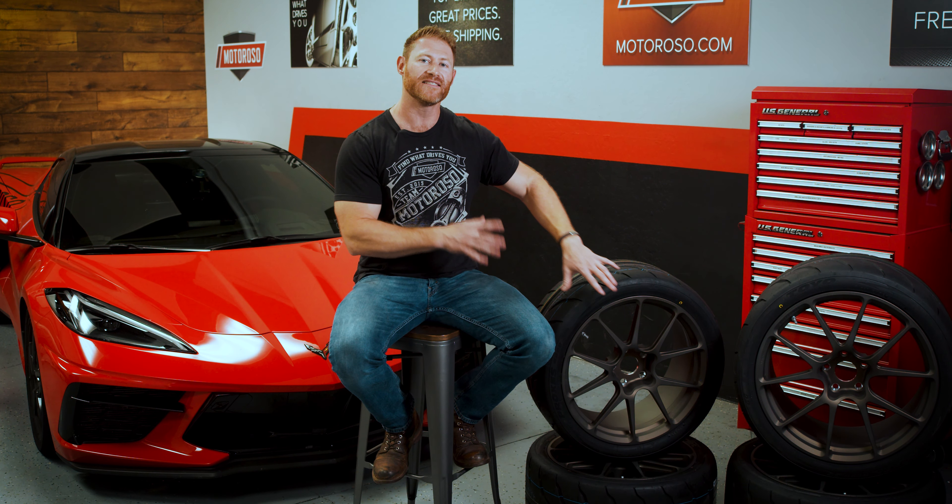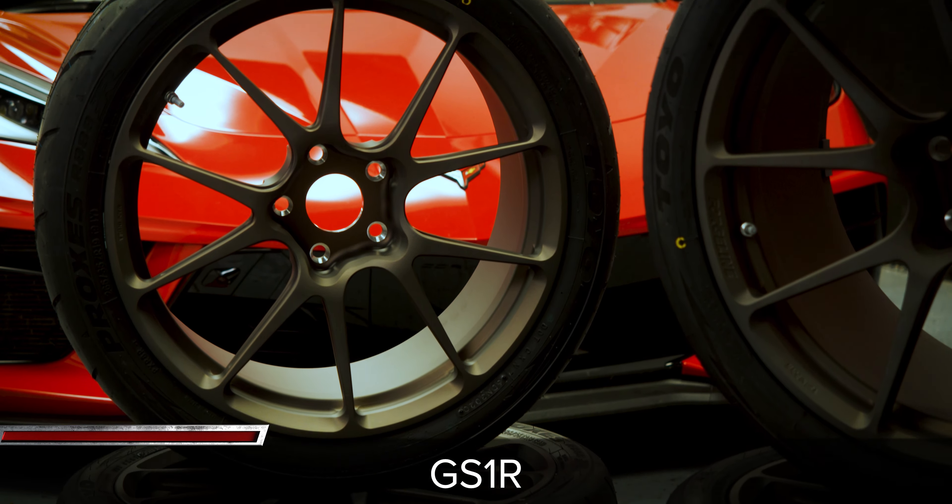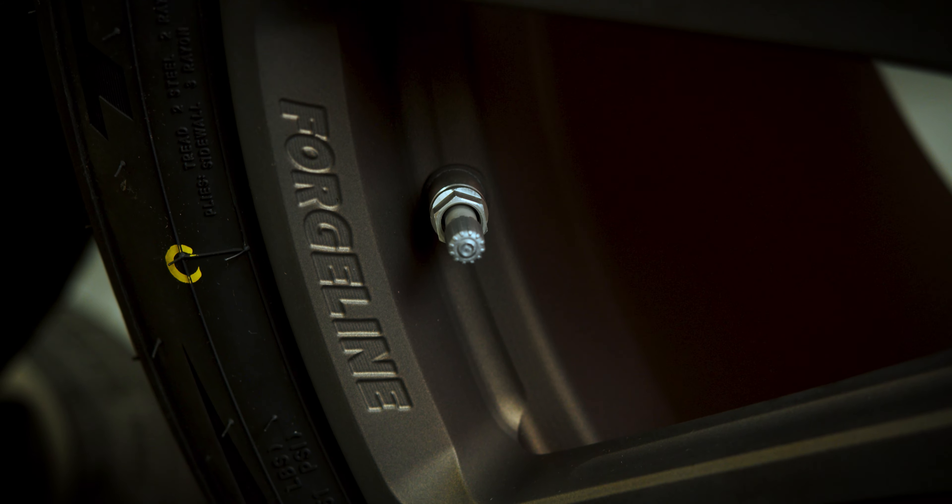When we knew we wanted dedicated wheels for the track, one of the best brands you can turn to in the industry is Forgeline Motorsports. This is a company that makes some of the best wheels in the industry. They really started out as being dedicated and completely focused on motorsports and racing performance, and of course they're now making wheels for a lot of different applications including the street. But this is the GS1R wheel out of their motorsports series, meaning it works fine on the street but it's dedicated and truly engineered and intended for race track duty — which is exactly what we're going to be putting it through.